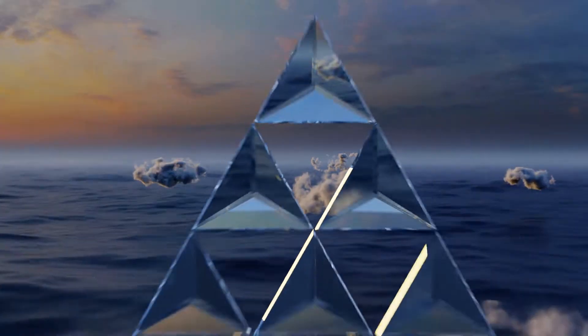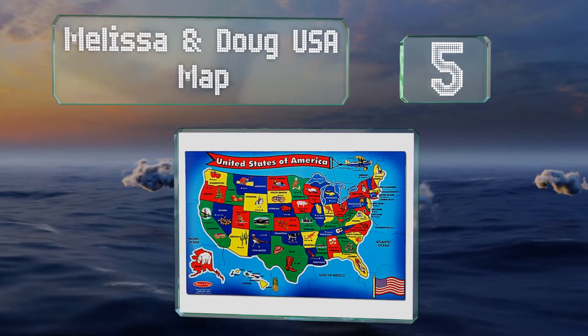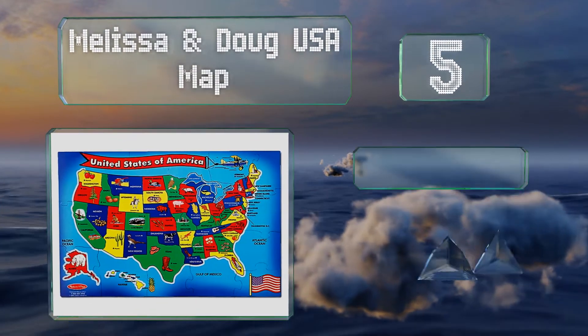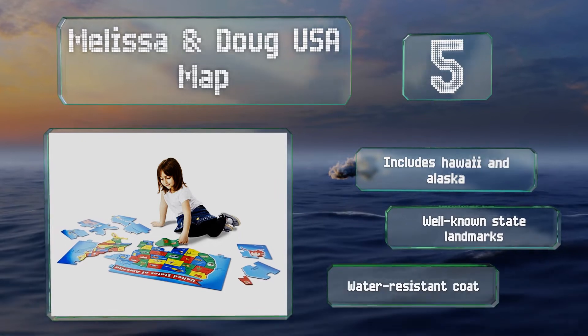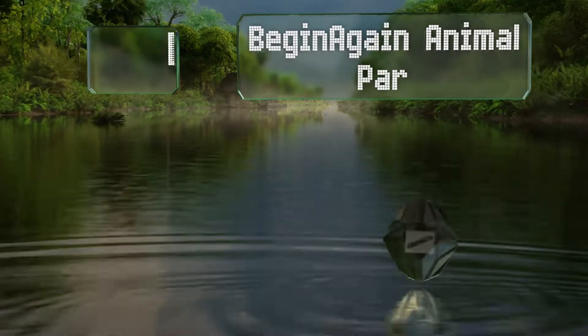Halfway up our list at number five, the Melissa and Doug USA Map is recommended for kids age six years and older and can help teach kids about U.S. geography, including state capitals. It includes Hawaii and Alaska and features well-known state landmarks. It comes with a water-resistant coating.